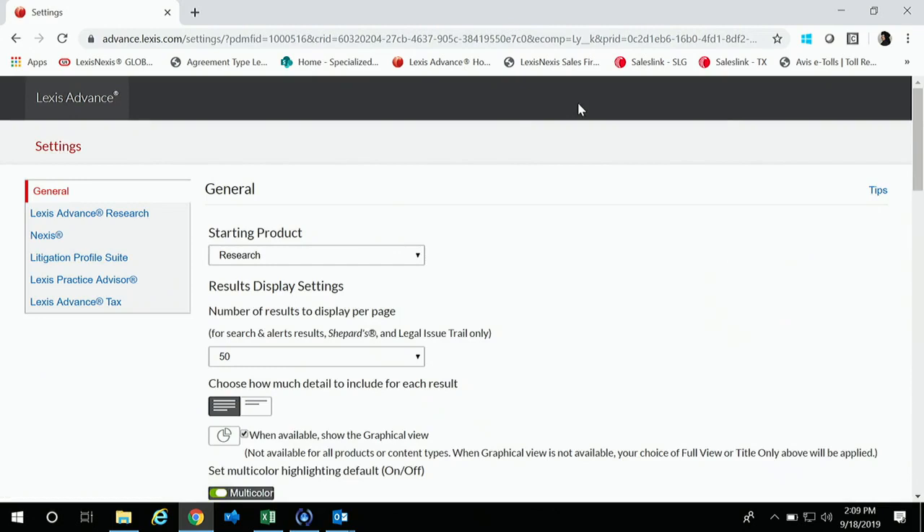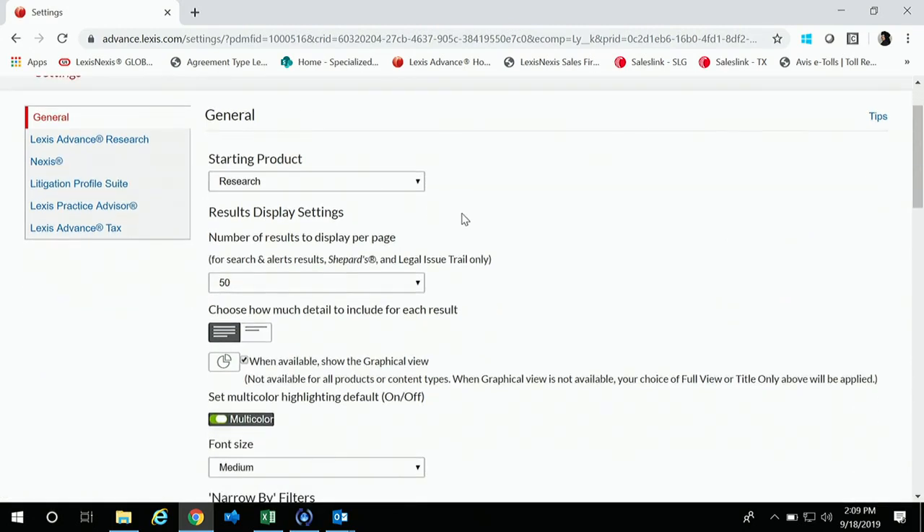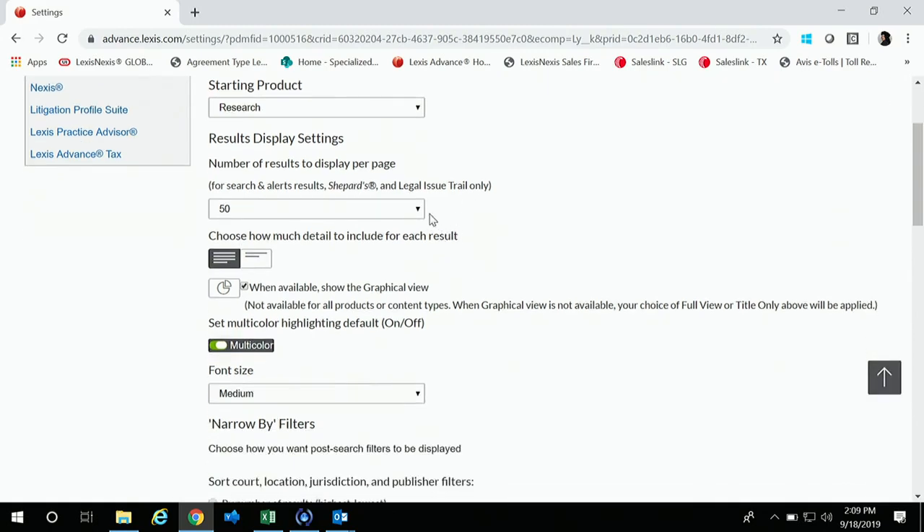If we hit the More button and go into Settings, it's going to jump you to your General Settings page. This is where you can put whatever your starting product is — if you had more than Lexis Advance, like Public Records, you can make that your start page. I have the Research page as my start page. Additionally, I like my results to be set at 50, but you can make that smaller at 10 or 25.